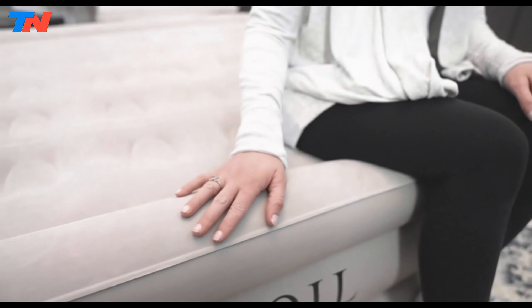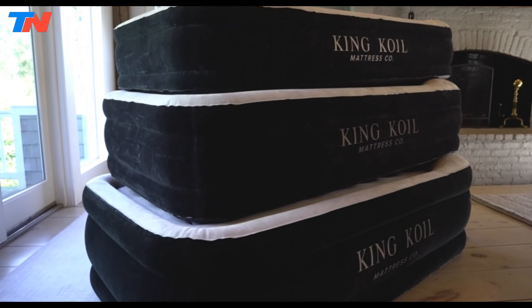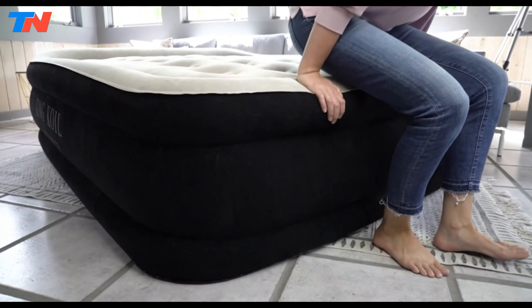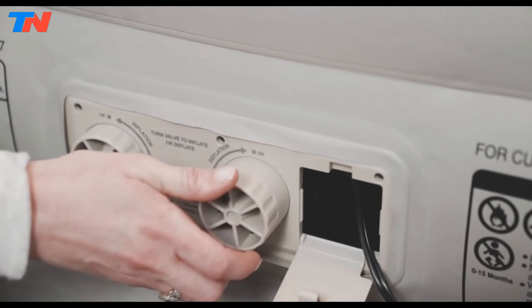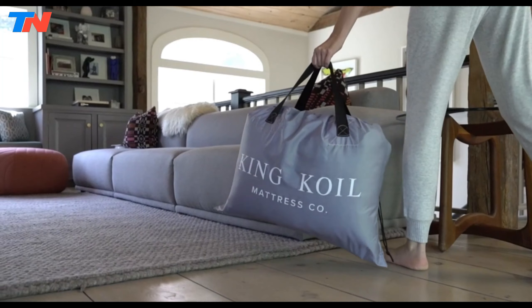With a one-year guarantee, King Quail stands behind the durability and performance of its air mattress. The adjustable firmness, premium side flocking, and advanced coil technology make this air mattress a reliable choice for those seeking a high-quality and comfortable sleeping solution.